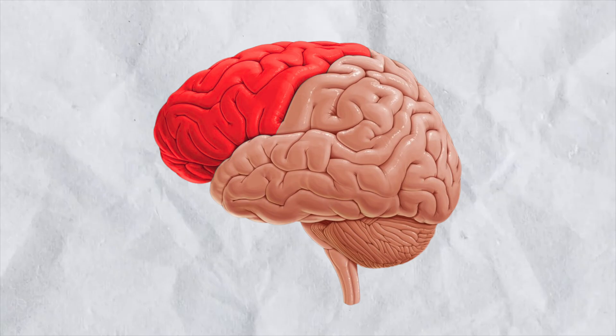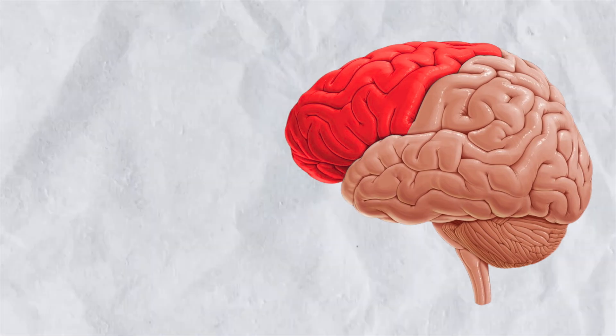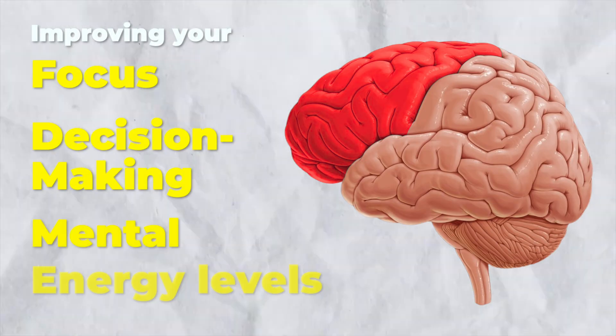One really convenient aspect of shining light through your nasal cavity is that you directly affect the frontal part of your brain, which is responsible for improving your focus, decision-making, and mental energy levels.